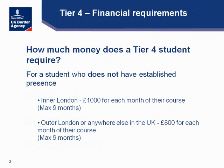Let's talk about Tier 4 financial requirements. When somebody comes to study in the United Kingdom, they need to demonstrate a certain amount of funds — not to make it difficult, but so we can be assured the student has the ability to accommodate and maintain themselves during their studies. For a student who does not have established presence — meaning they have not been a student in the UK previously and do not have extant stay on their visa — if they choose to study in London, they need to show £1,000 for each month of their course, up to a maximum of nine months, equating to £9,000.